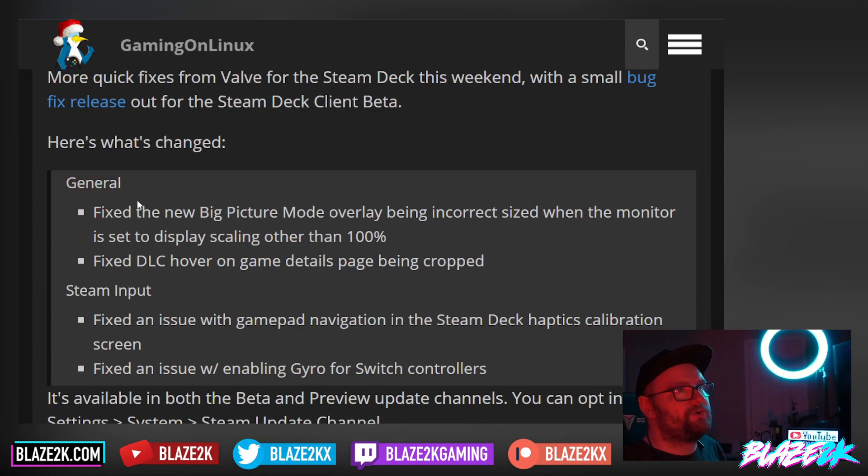So what they fixed: they fixed the new Big Picture overhaul being incorrectly sized when the monitor is set to display scaling other than 100 percent — that is interesting. They also fixed DLC hover on the game details page being cropped.